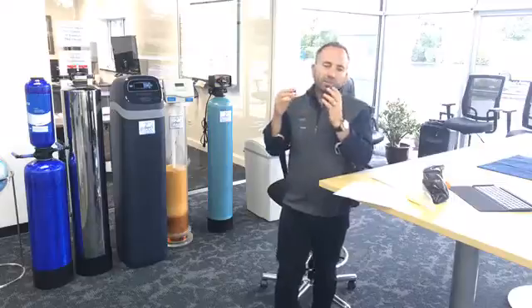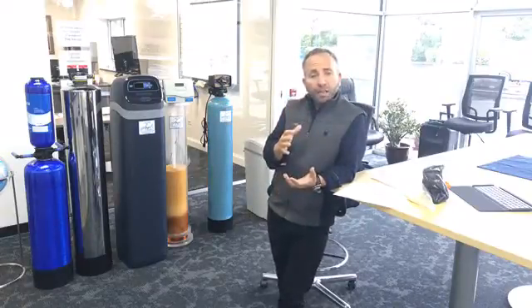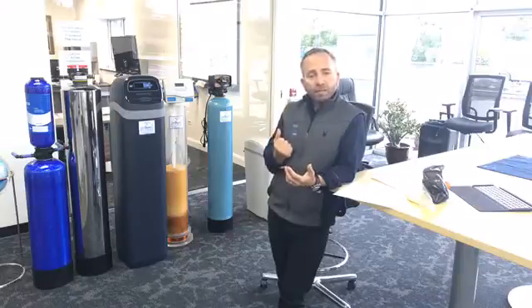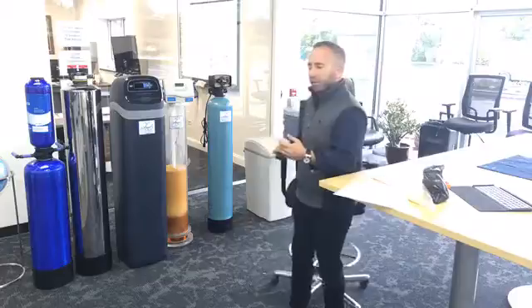One benefit I forgot to mention: clothes get dingy with minerals in the water, so a water softener makes your clothes brighter and cleaner. Our company is about making you more healthy — it's not just about making sure your plumbing or clothes look good, it's about removing radium and protecting your family.